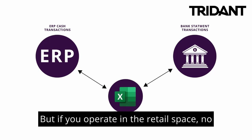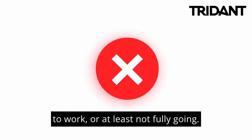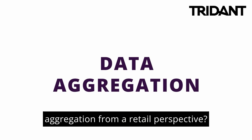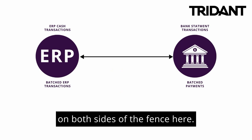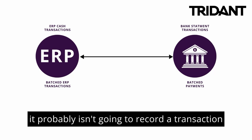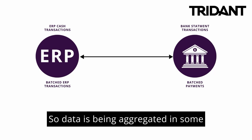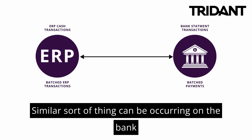But if you operate in the retail space, no matter what you're using, this process is not going to work — or at least not fully. The reason it's not fully going to work comes down to data aggregation. What do I mean by data aggregation from a retail perspective? It's really the batching of transactions on both sides of the fence. Your ERP is not going to record a transaction every single time you sell an individual good — ERPs just can't deal with that volume of individual line items. So data is being aggregated and batched before being sent to your ERP.